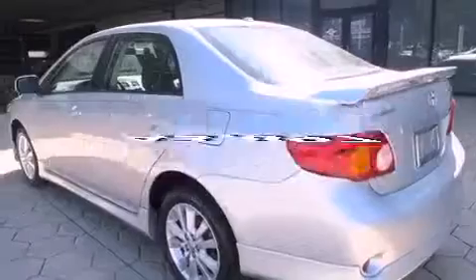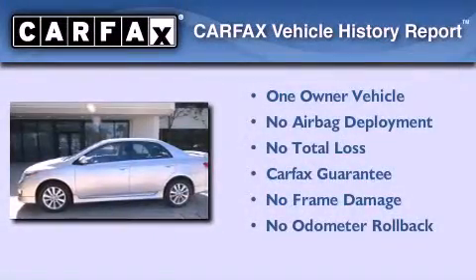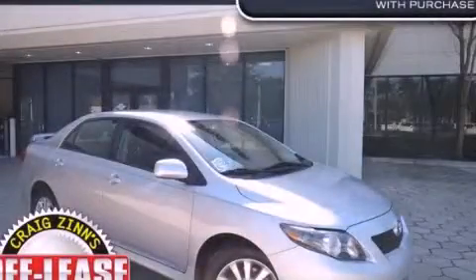This vehicle has less than 44,000 miles. This sedan also has had only one owner and it qualifies for the Carfax buyback guarantee. Please call today to reserve this vehicle for a test drive.